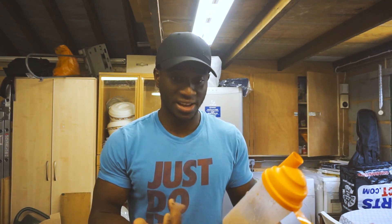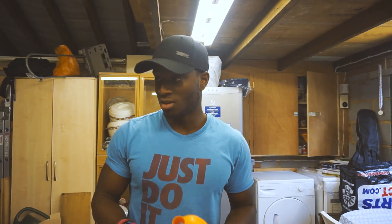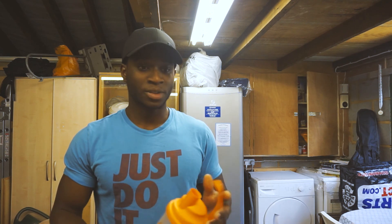Taste-wise, 8 out of 10. Packaging — pretty solid, I'd give it a 10. Overall it's not a bad product and definitely something to look into getting if you're looking for a new protein shake.